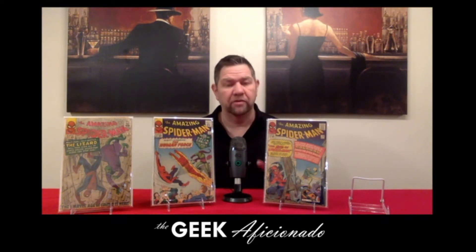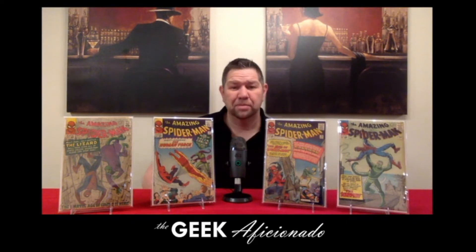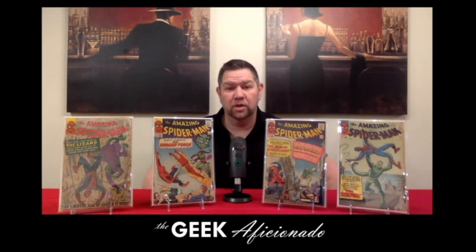This was probably my favorite book from the collection, and the reason for it is it's super high grade. It's issue number 20, and it's the first appearance of Mac Gargan as the Scorpion. This is probably easily a VF, so I'm really looking forward to this guy going off to CGC and getting slabbed. We'll get to see that big reveal upcoming soon.